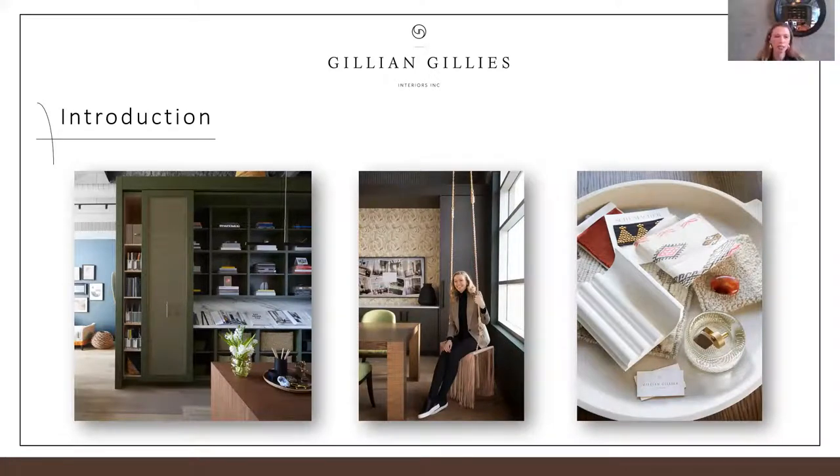That bookshelf is spectacular — beautifully curated. We use our books a lot. That angled shelf was a complete engineering feat — it's marble. The marble I selected turned out to be quite delicate for getting on such an angle, so it was a whole thing, but it magically happened. It's a beautiful space.